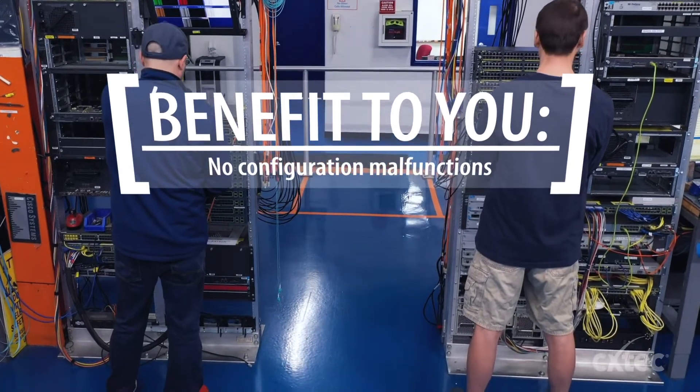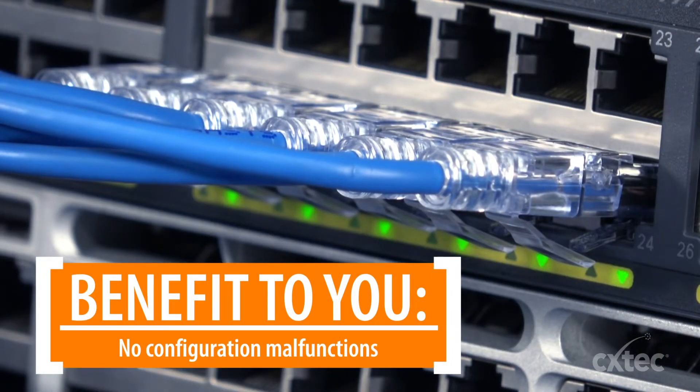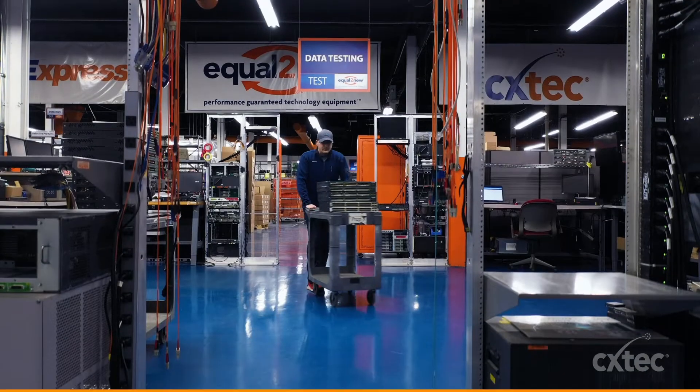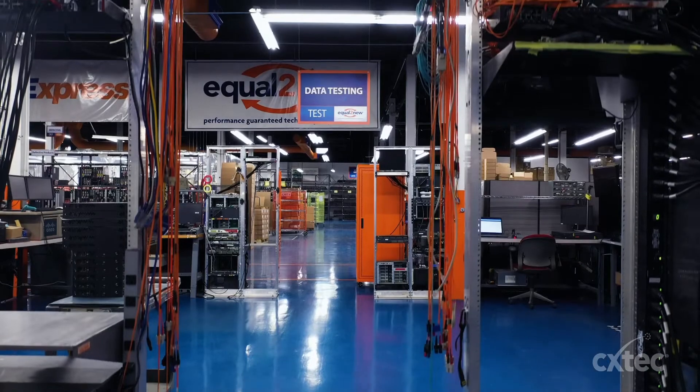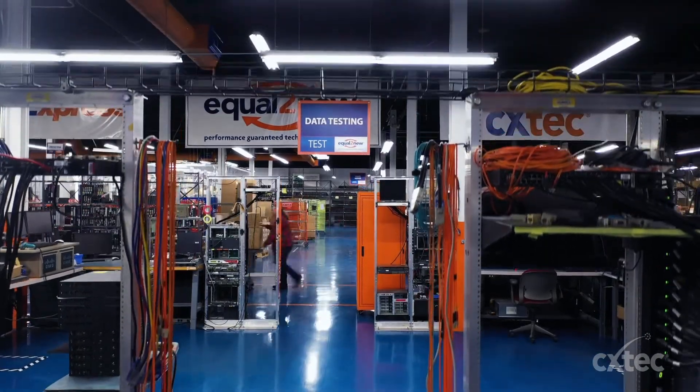Once we fully tested the unit, we reset it to all factory defaults free from any previous configurations. That's Equal to New — performance-guaranteed technology equipment ready to work for you.